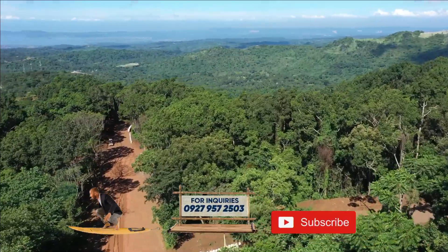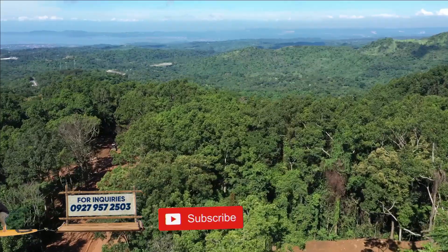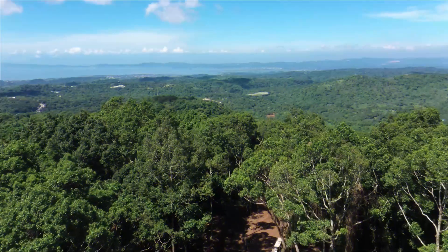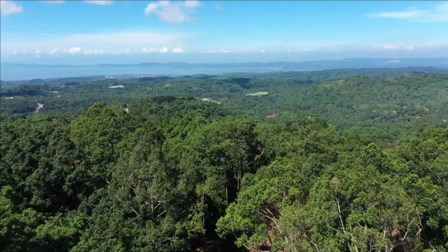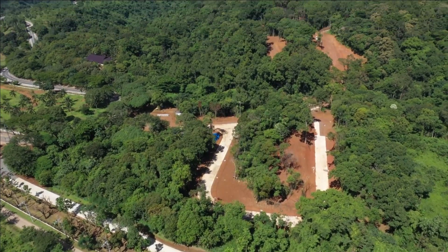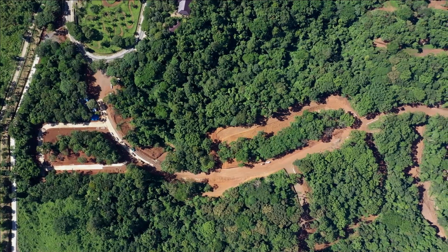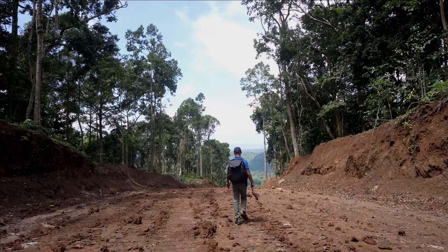Away from the pollution and congestion of the city, the best part is it offers unbeatable atmosphere and unobstructed views. This 60-hectare pre-selling development has over 50 lots available for sale, and the minimum size is 500 square meters, allowing you to have ample space for a spacious home and garden.